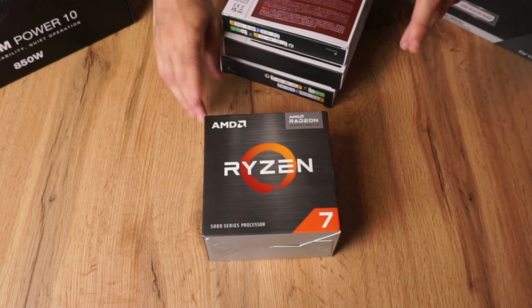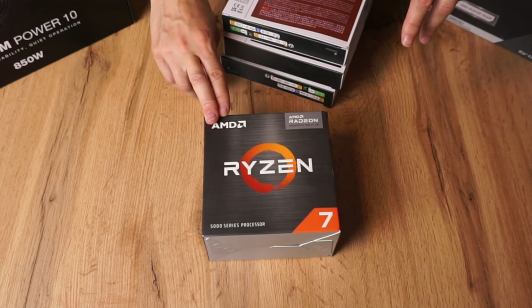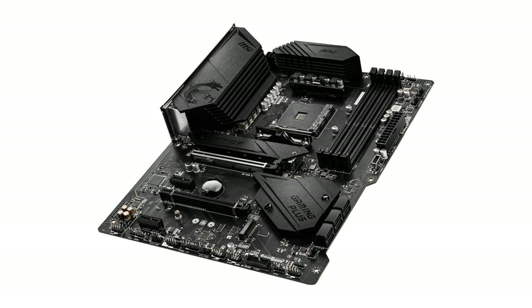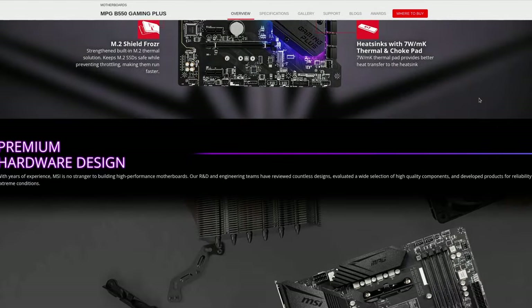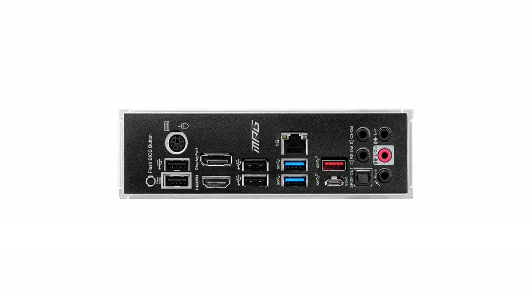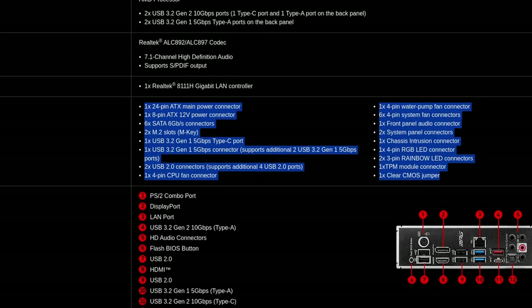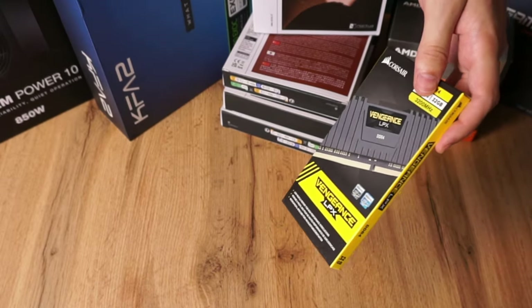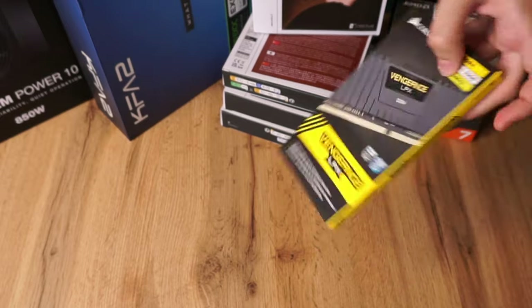For the CPU I chose a Ryzen 7 5700G on top of an MSI B500 Gaming Plus, which features everything I need: supported clock speeds, I/O, and general connectivity. For memory I went with 32 gigabytes DDR4, though I might bump it up to 64 if necessary.